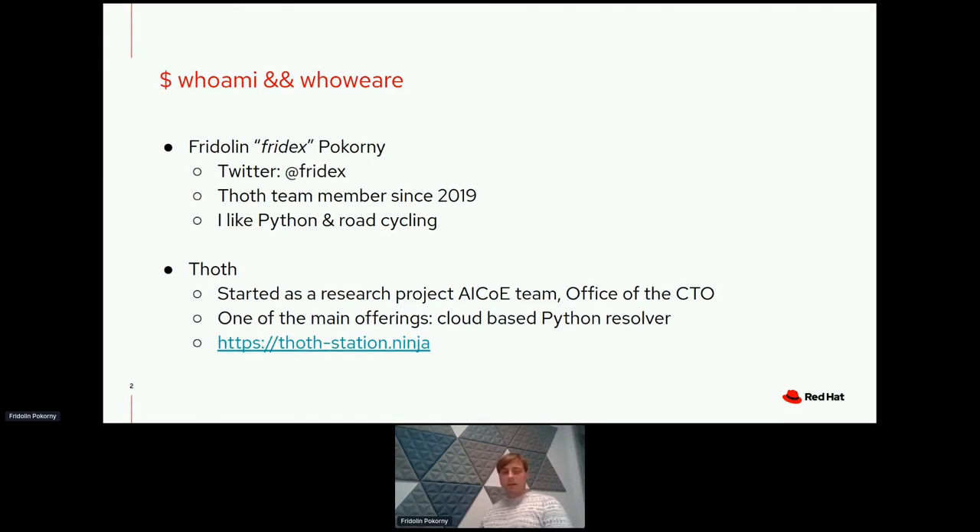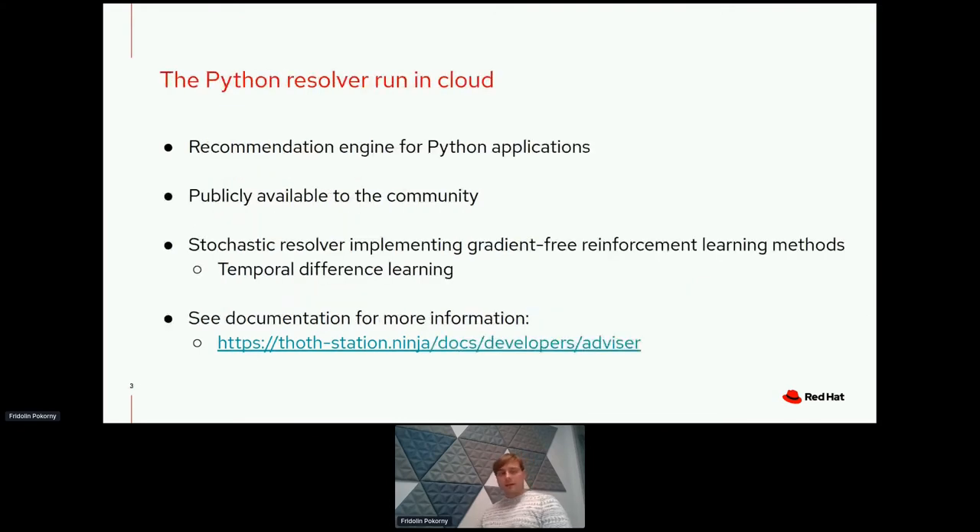When it comes to Thought, it was a research project that started in the AI COE team in the office of the CTO. One of the main offerings we provide is a cloud-based Python resolver. You can visit us on the Thoth Station Ninja webpage where you can browse documentation, links to our YouTube channel with demos, or Twitter where we post periodic updates.